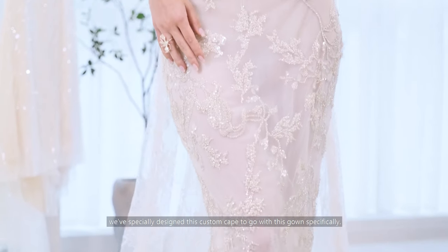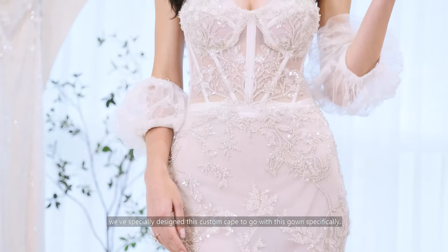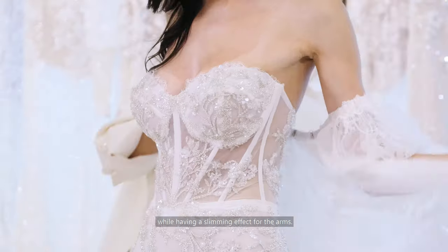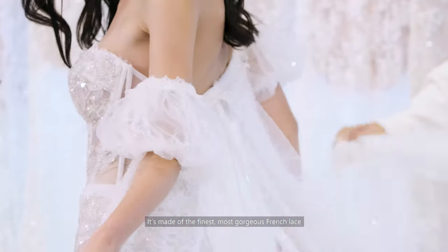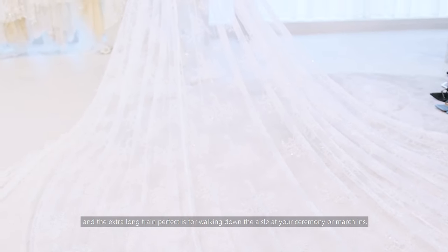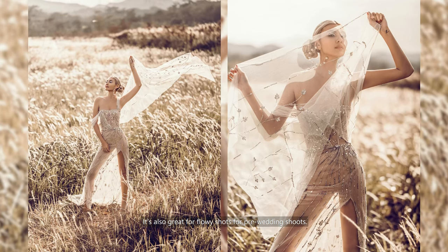We've specifically designed this custom cape to go with this gown. The bubble sleeves on the cape create an off-the-shoulder style while having a slimming effect for the arms. It's made of the finest, most gorgeous French lace, and the extra-long train is perfect for walking down the aisle at your ceremony or march-in. It's also great for flowy shots at your pre-wedding shoot.